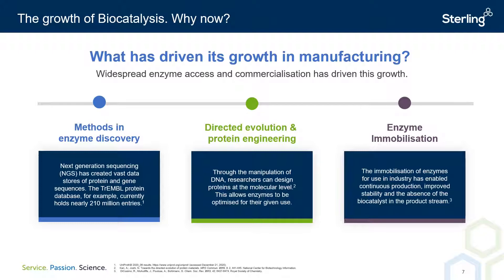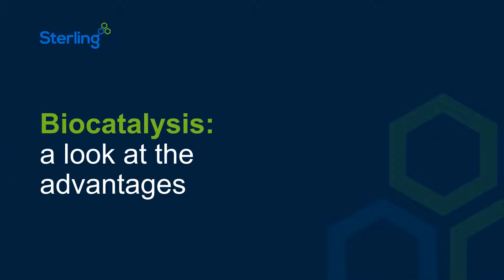I'd like to pass over to Mark now, who's going to discuss some of the key advantages of biocatalysis. There are several key drivers for the recent growth in biocatalysis. A number of scientific breakthroughs have led to increased commercial usefulness, and we'll now take a closer look at some of them.